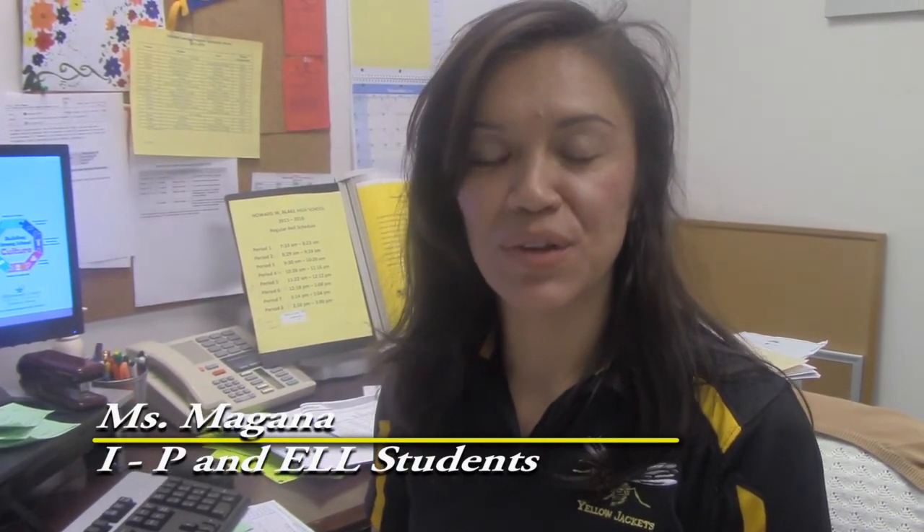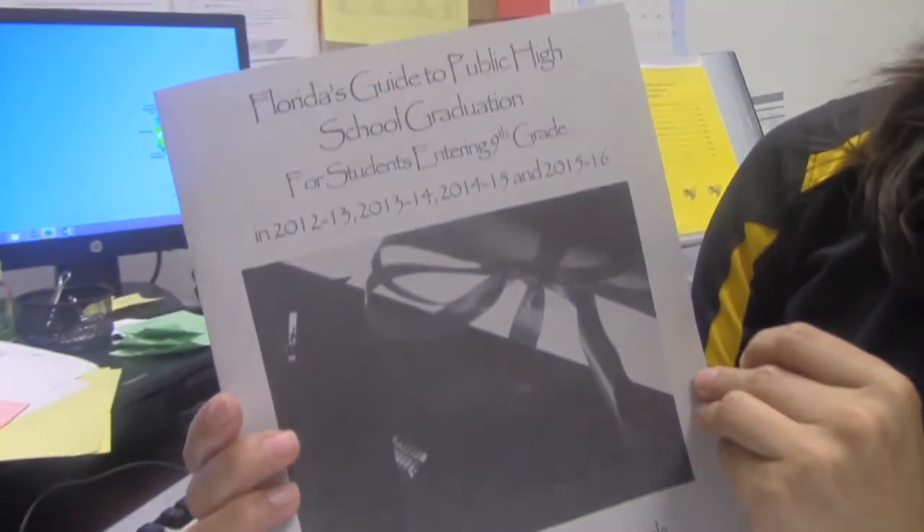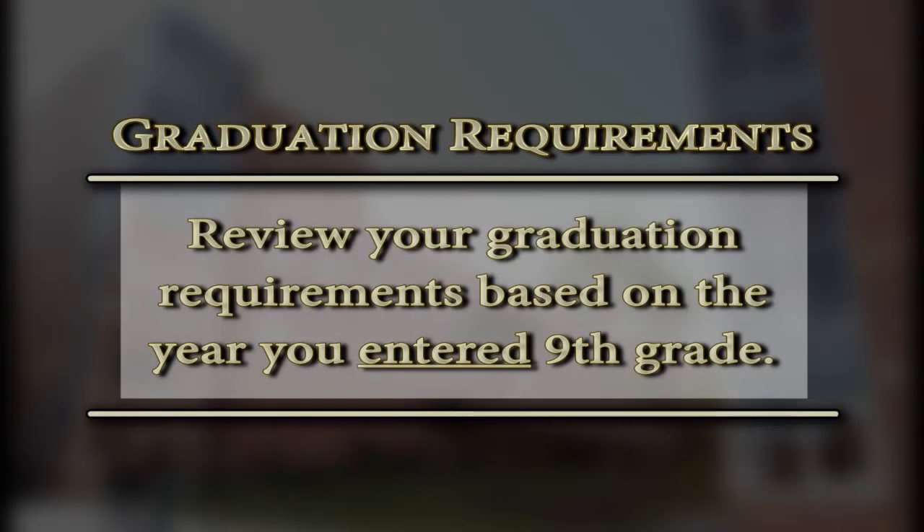At this time, you want to look through your packet. Make sure you pull out this booklet — it's a Florida guide to public high school graduation, basically a fancy name for a graduation guide. When you open it to page two, you will notice a few tables with graduation requirements. Each table is for students depending on the year they began ninth grade. For example, students that entered ninth grade in 2012-2013, that is the first graduation requirements table on your left.